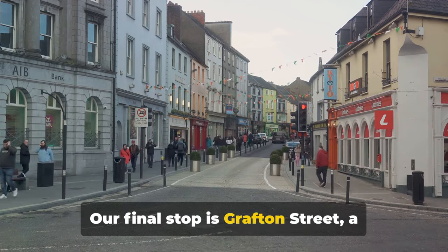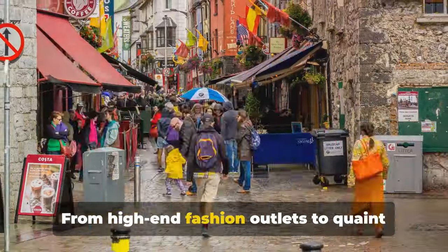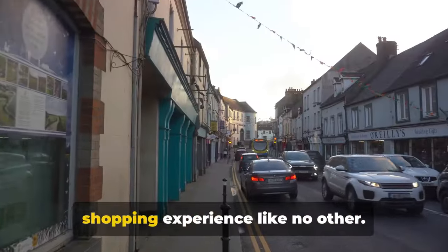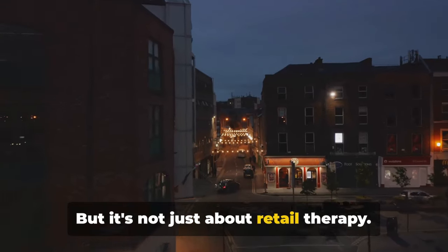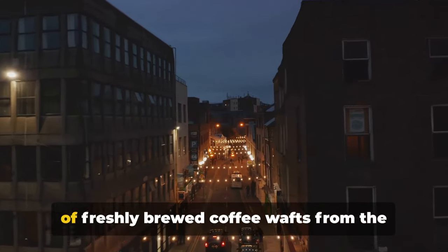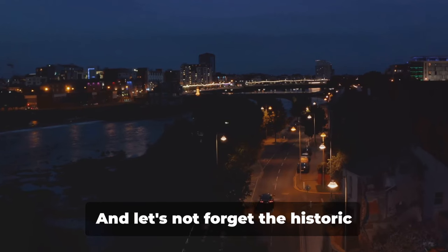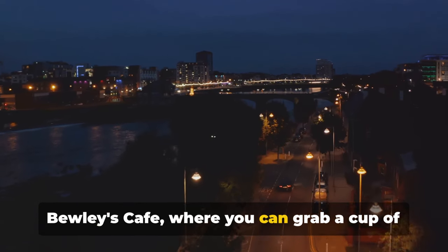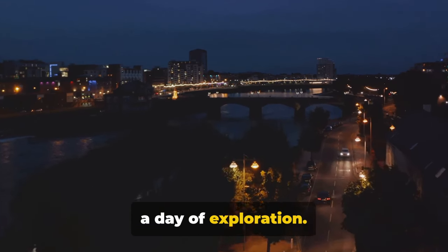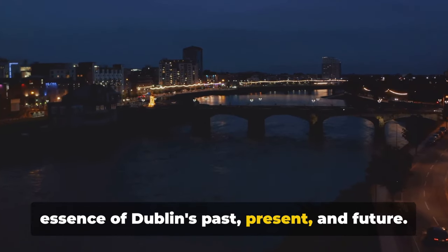Our final stop is Grafton Street, a bustling shopping hub that pulsates with life. From high-end fashion outlets to quaint local boutiques, Grafton Street offers a shopping experience like no other. Street performers add a dash of colour and music to the atmosphere, while the aroma of freshly brewed coffee wafts from the many cafes lining the street. And let's not forget the historic Bewley's Cafe, where you can grab a cup of famous Irish coffee — a fitting end to a day of exploration. These places perfectly capture the essence of Dublin's past, present and future.